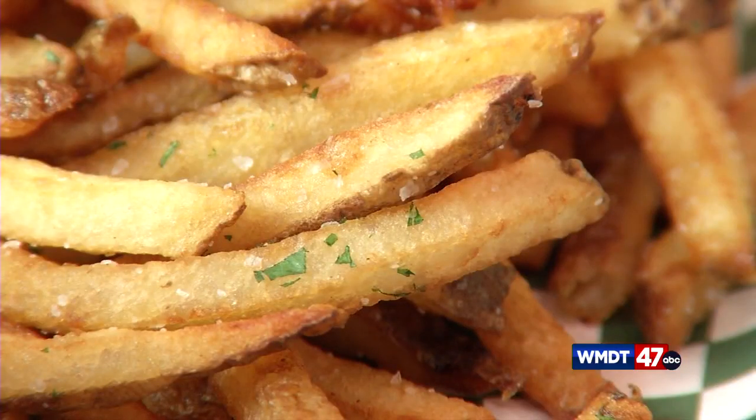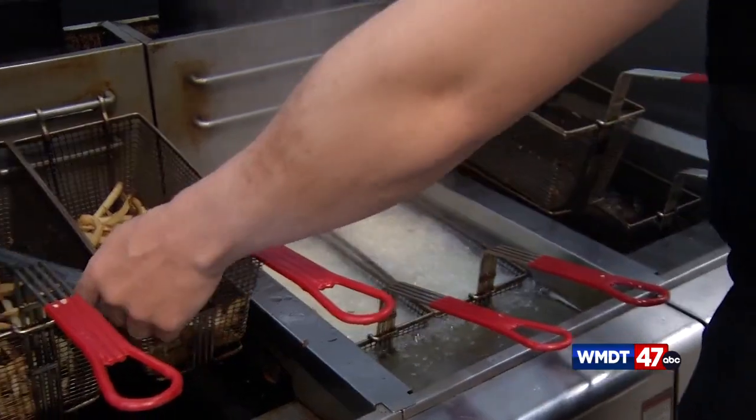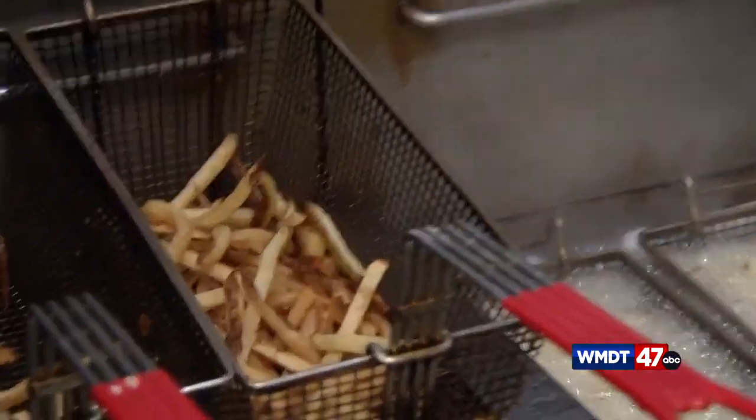Now let's visit the fry station where Chef Tim is busy over the bubbling baskets. On a busy day, he'll blanch about 300 pounds of potatoes. He's a fry machine. If you're from Delmarva, you know what a good beach fry is, and this is it right here.